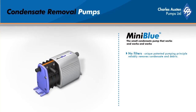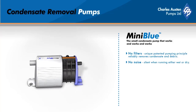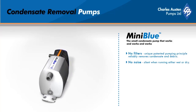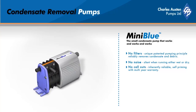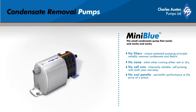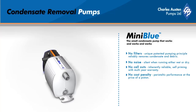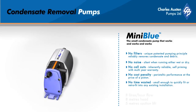Mini Blue uses the unique patented pumping principle to remove condensate, including suspended solids and slurries. Inherently reliable, the Mini Blue is backed by our multi-year warranty. This pump is ideal for multi-split systems. It's small enough to fit or retrofit in any installation.